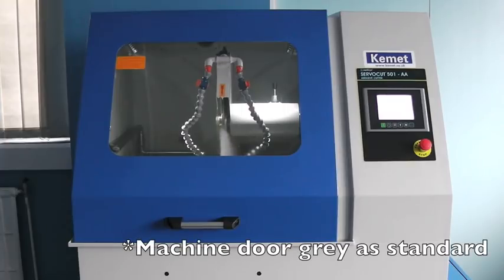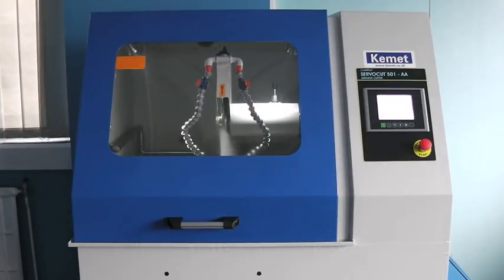This is the Kemet ServoCut 501 cutoff machine. In this short film we will show some of the features of this powerful automatic cutoff machine.